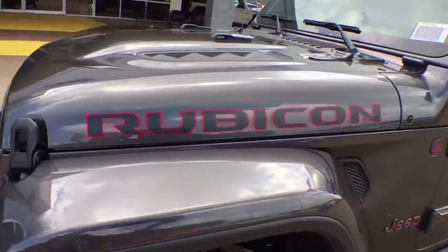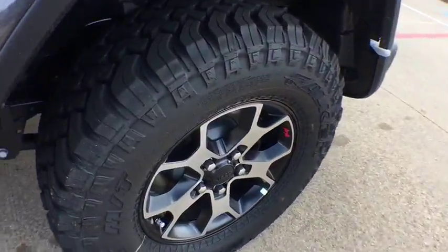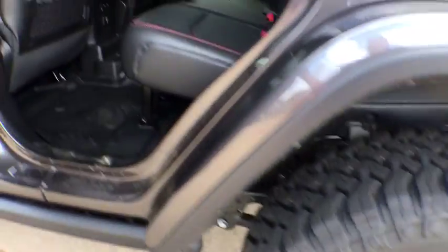Heated front seats, power windows, security system, convertible, trip computer, compass, tachometer. Come see the car for yourself.